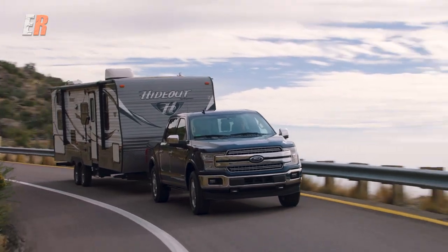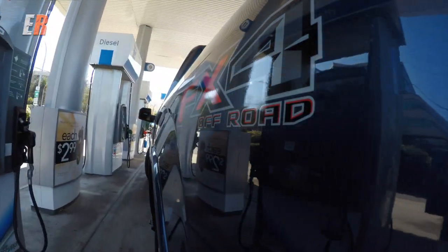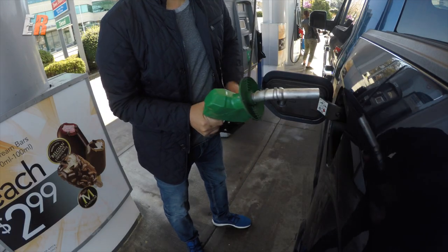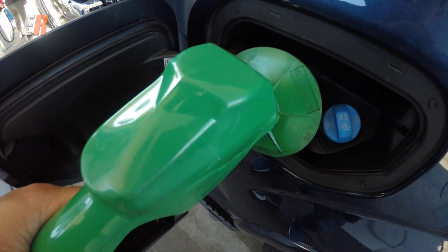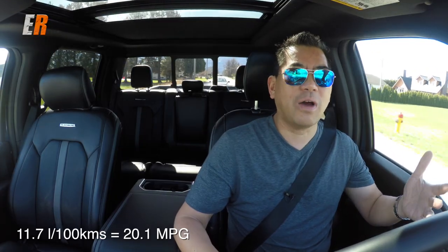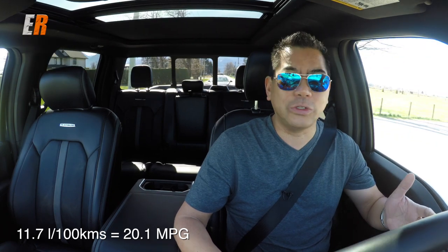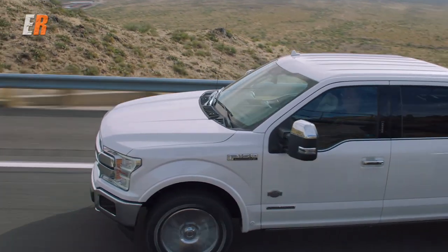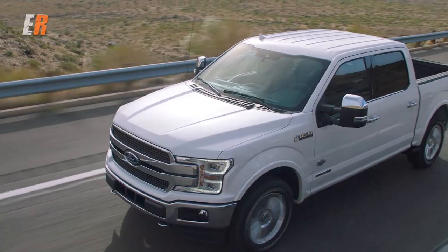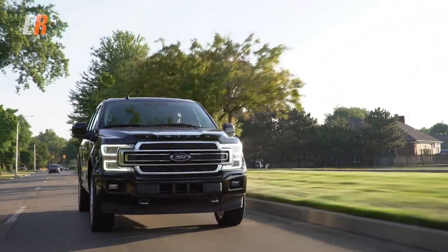The official numbers for the 4x4 are 11 liters per 100k in the city and 9.3 on the highway. We've driven 223 kilometers so far and we're averaging 11.7 liters per 100k — that's a mixture of highway and city driving. That's very, very respectable. My Highlander Hybrid gets close to about 11 liters per 100k, and this is a full-size truck with a lot of capability. The engine is mated to a 10-speed automatic transmission, which will enhance your fuel economy, and it does have auto start-stop technology as well.